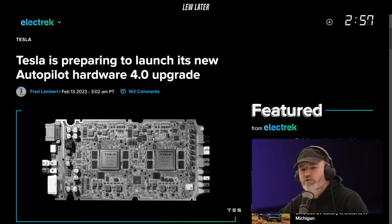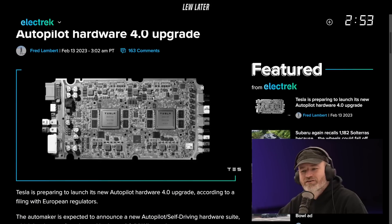Tesla is preparing to launch its new Autopilot hardware 4.0. Look at that little board. That's cool. Don't you want one of those? The Tesla chips right on there. Oh baby, it's making me... I just want to hold it. I want it in my pocket.